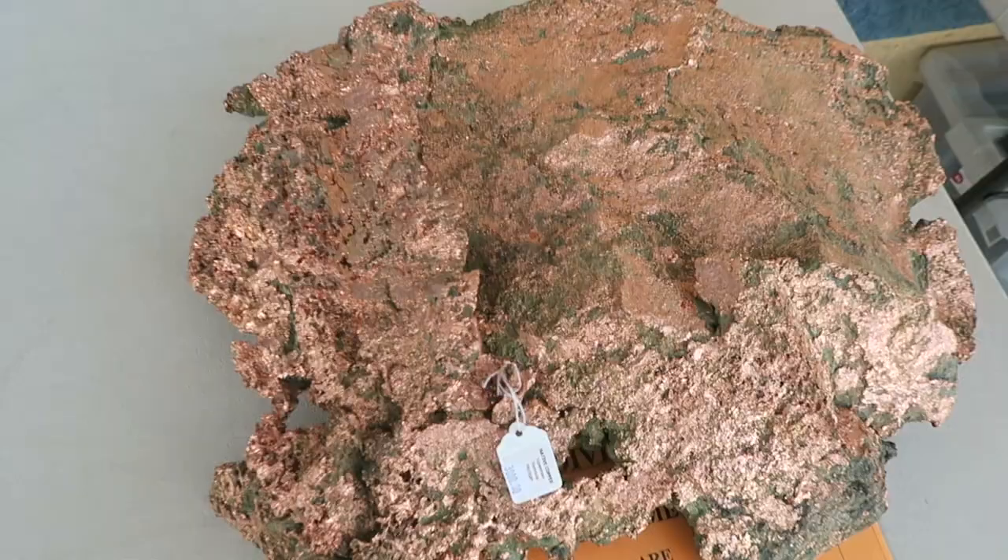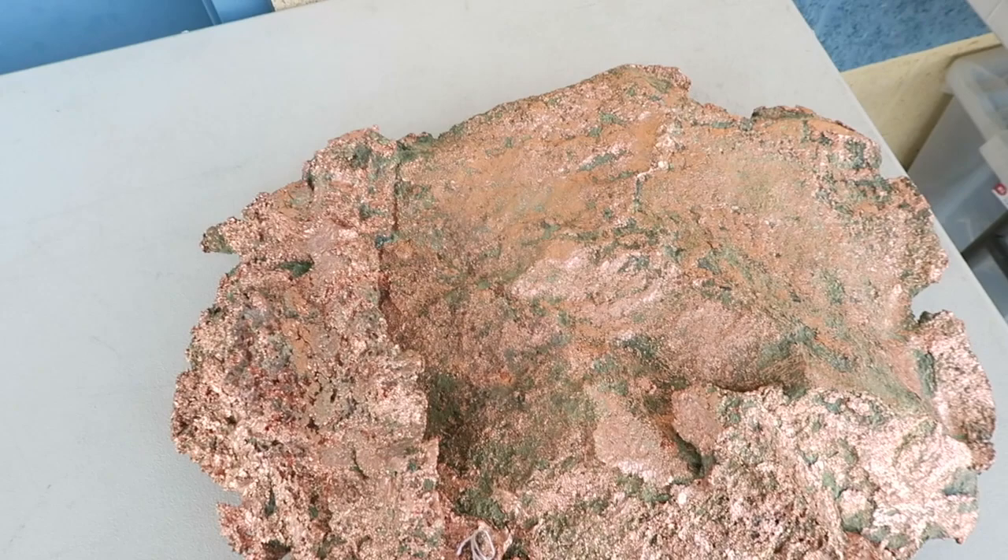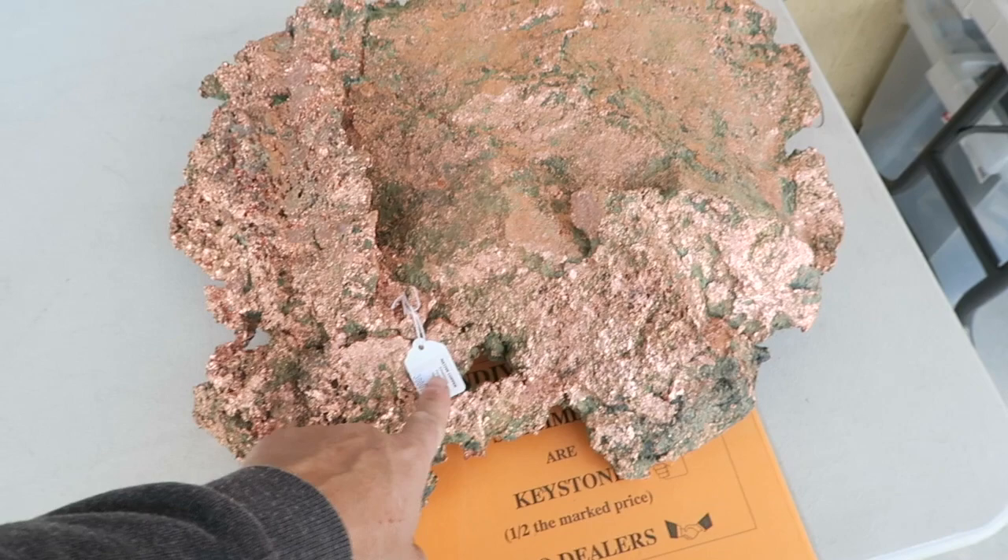Here's a piece of native copper. This comes from Michigan — a giant chunk of copper. Just all kinds of variety of specimens and quartz crystals.